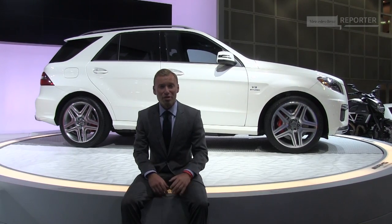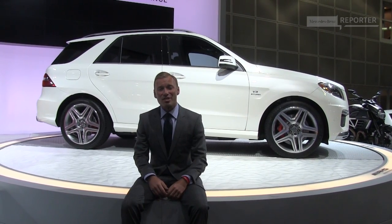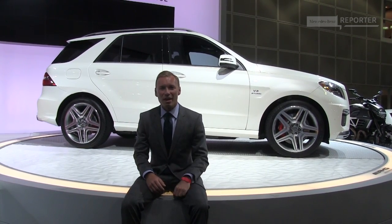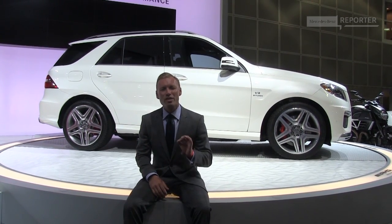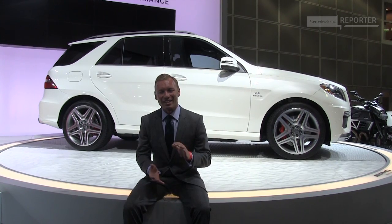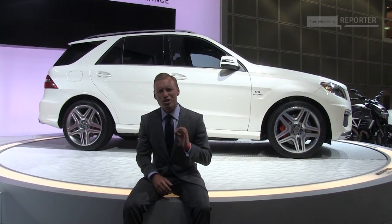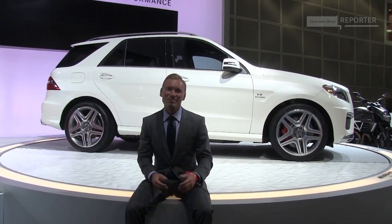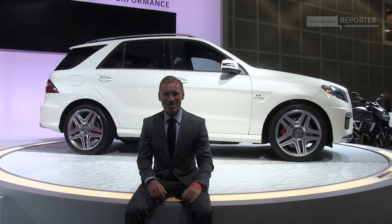So that was the first glimpse at the new ML63. As with every Mercedes car, I can't wait to get behind the wheel — this one has definitely whet my appetite. AMG always manages to up the ante, improving something that is already great and making it simply outstanding. Until I get to drive it, we'll have to be a little bit patient. But it's time to say goodbye from the ML63 for now.